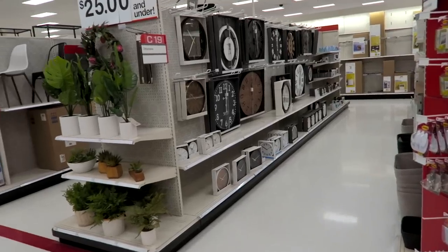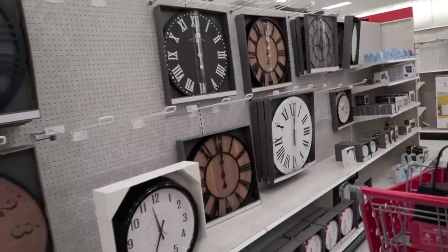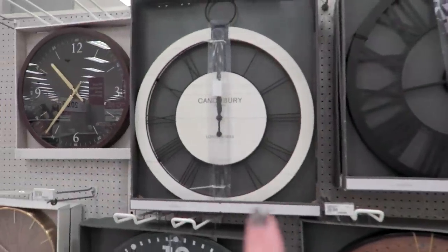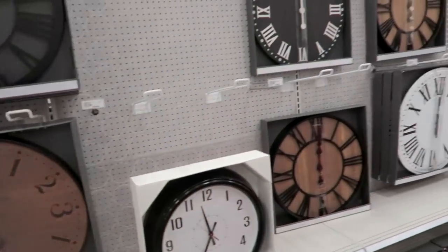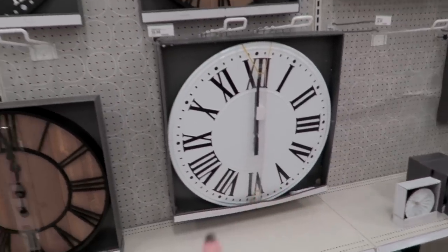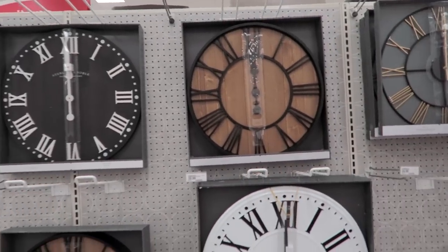They have a whole aisle here for clocks — these used to just be on the back wall and now they have their own aisle. I love this one right here, and it's funny because my mom just pointed that one out and said she liked it too. I also like this one, and this one, and this one. Okay, I pretty much just like all of them.